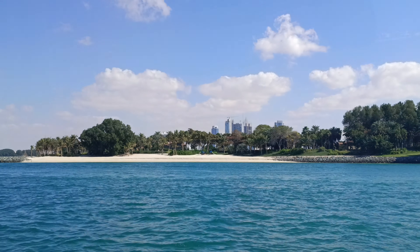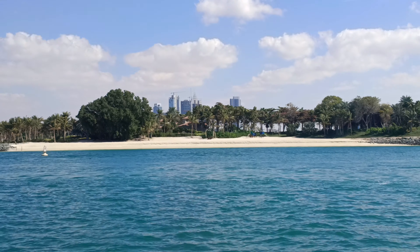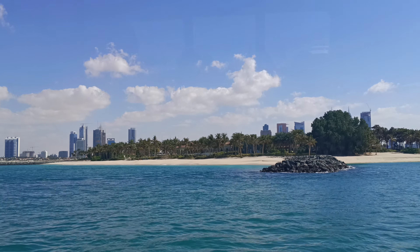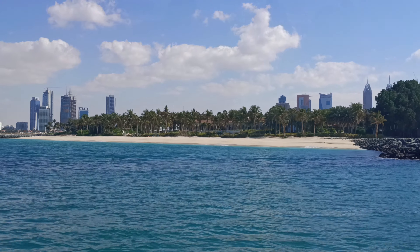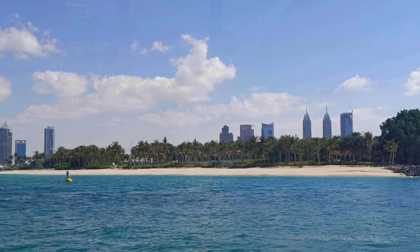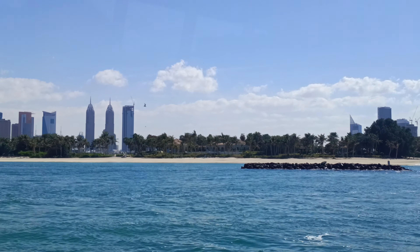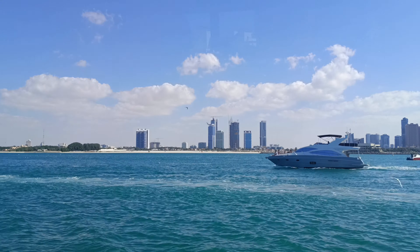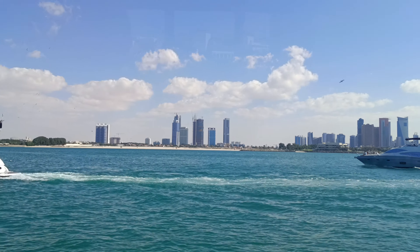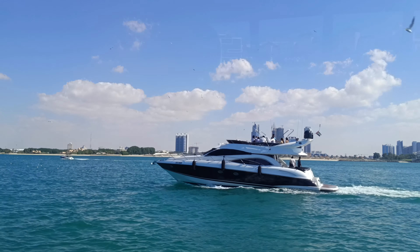Our plan was to come to the canal of Dubai and then visit by walk along the coast — the Jumeirah public beach and the Kite beach. We heard this area is good for walking and cycling. But looking from the boat we saw there were not many people there, so we changed our decision and decided to walk along the Dubai canal in the direction of downtown.